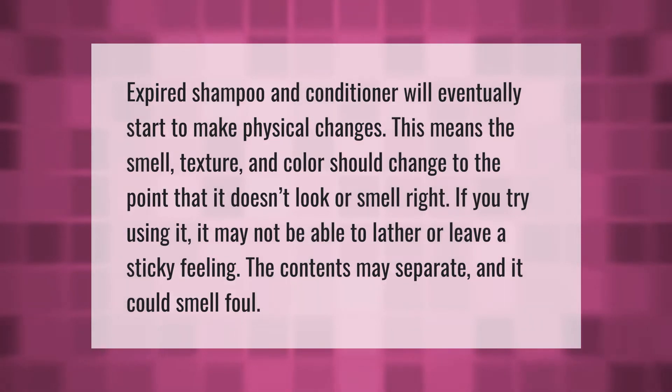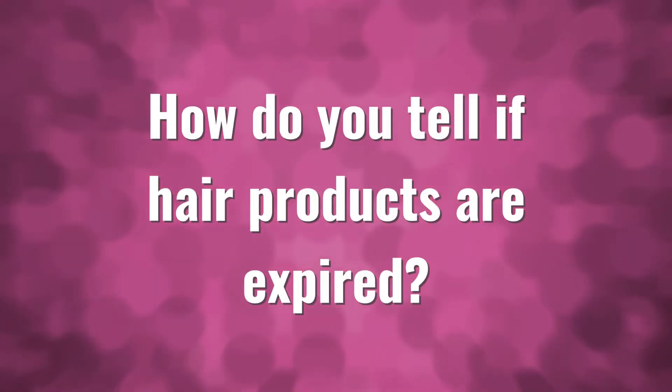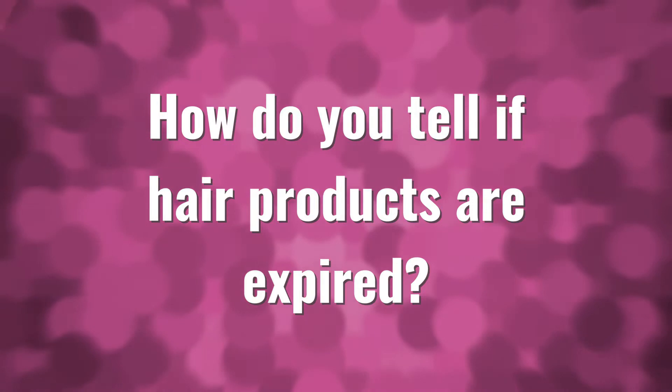Expired shampoo and conditioner will eventually start to make physical changes — the smell, texture, and color should change to the point that it doesn't look or smell right. If you try using it, it may not be able to lather or may leave a sticky feeling. The contents may separate and it could smell foul.